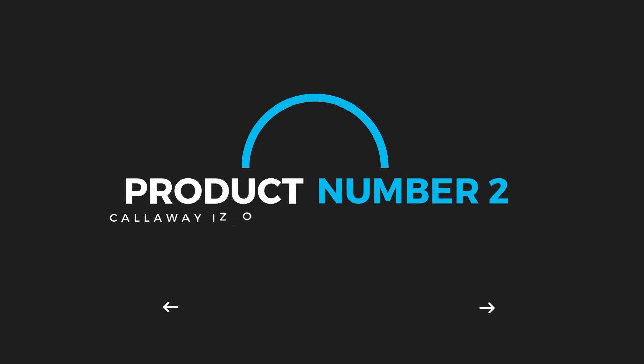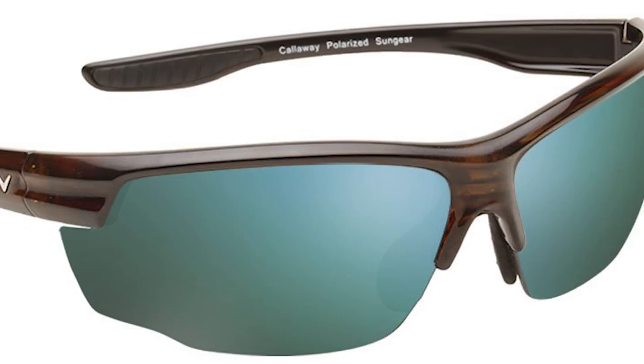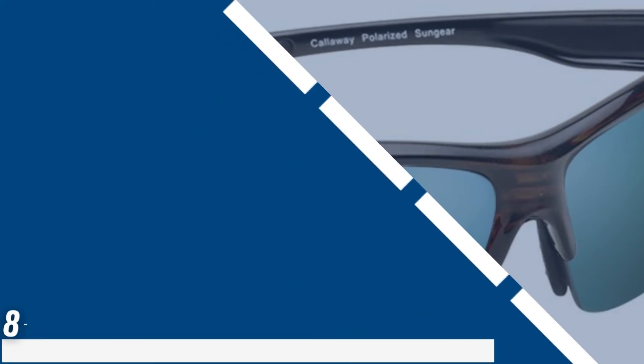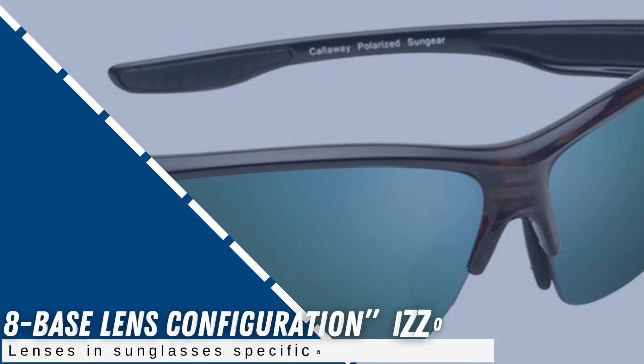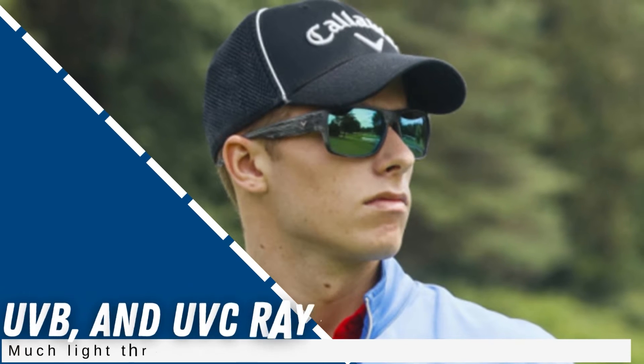Product number 2: Callaway IsoGolf Sungear Sunglasses. The IsoGolf Sungear Sunglasses from Callaway are our top pick for golfing glasses in the golf season. Callaway says other sunglasses manufacturers may claim they have golf-specific lenses, but the 8-base lens configuration on the Iso sunglasses were the first lenses in sunglasses specifically built for golf. Callaway figured out that through using their 8-base lens process, users experience twice as much light as competitors while still protecting your eyes 100% from UVA, UVB, and UVC rays.